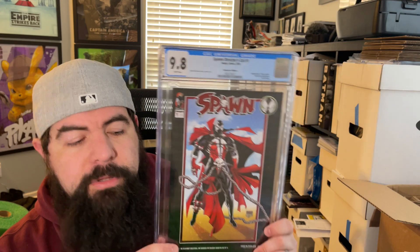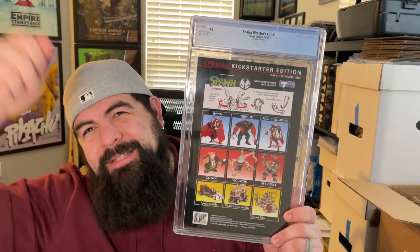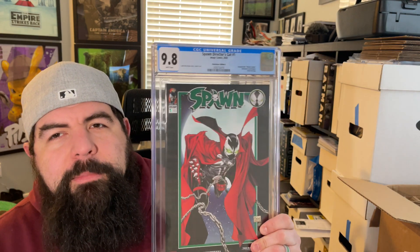This is Spawn Director's Cut number one — Kickstarter edition cover A, included with the classic Spawn Kickstarter action figure, red foil logo. That is awesome — one 9.8 down. I thought these would be really cool to get graded. The all-black covers were terrifying since they were just kind of put in a little makeshift slide, not a proper top loader. But we got a second 9.8 — two for two! I got these with the intention of selling them to make up the cost of the action figures, but now I'm just thinking these are really cool.